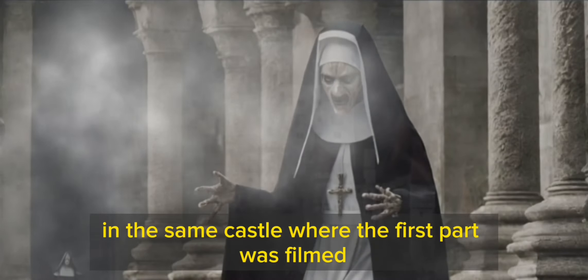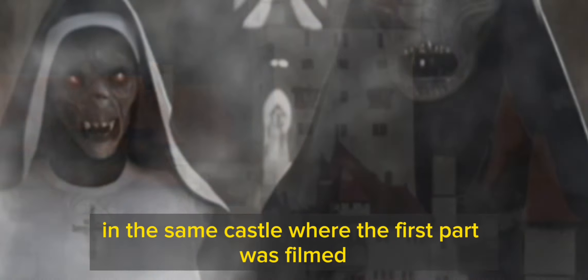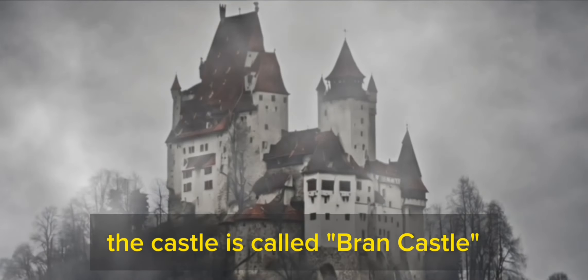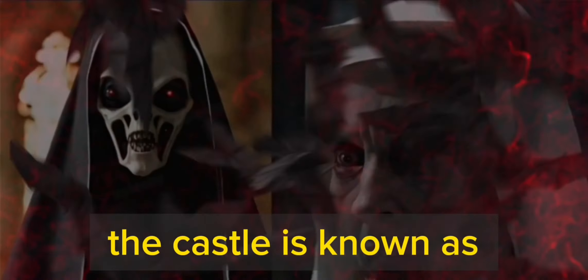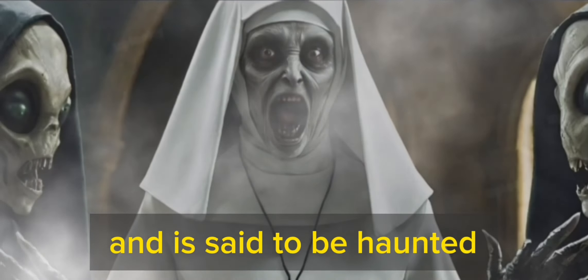The film was filmed in Romania, in the same castle where the first part was filmed. The castle is called Bran Castle, and it is located in the Transylvania region of Romania. The castle is known as Dracula's Castle, and is said to be haunted.